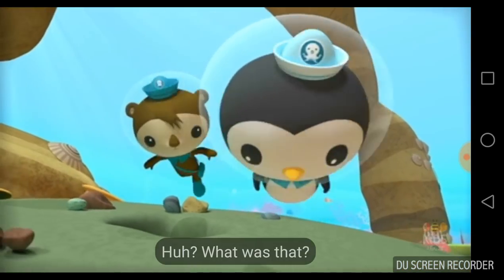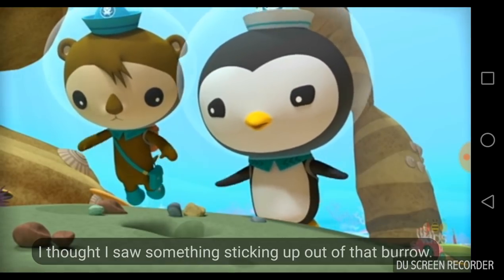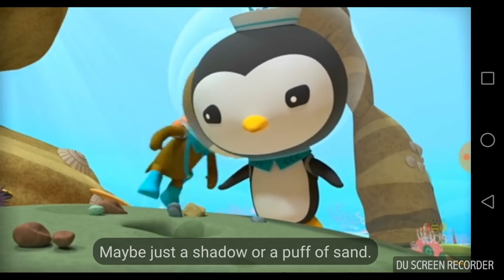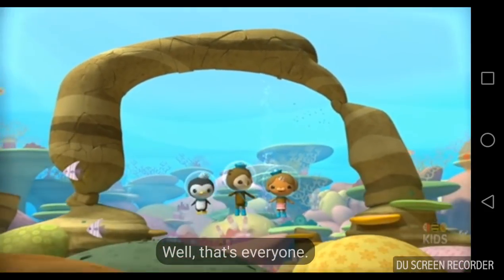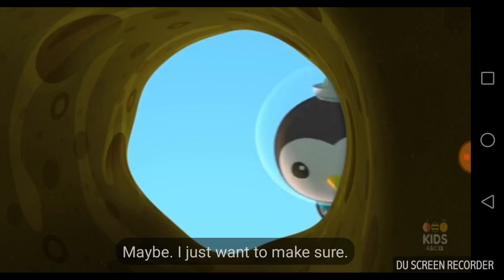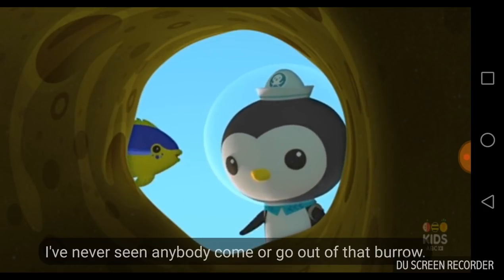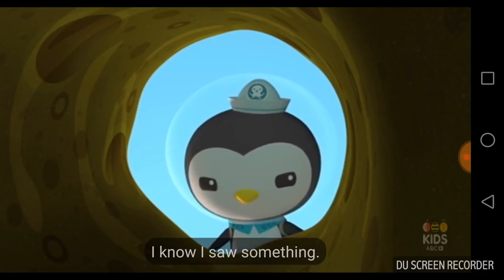What was that? What was what? I don't see anything. I don't either now. I thought I saw something sticking up out of that burrow. Oh, maybe just a shadow or a puff of sand. Well, that's everyone. Maybe. I just want to make sure. Hello? Anyone home? You're wasting your time. I've never seen anybody come and go out of that burrow. I know. I know. I saw something.